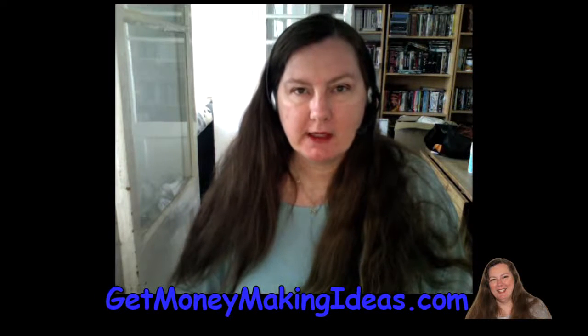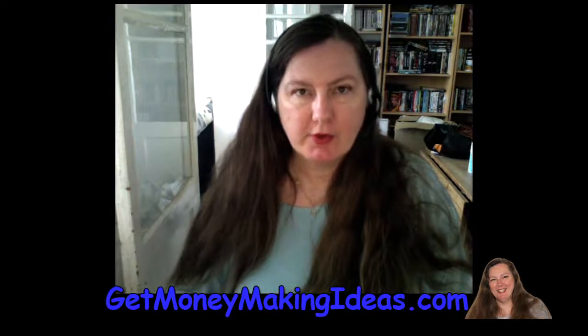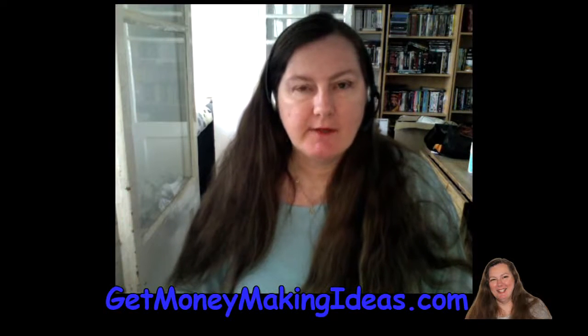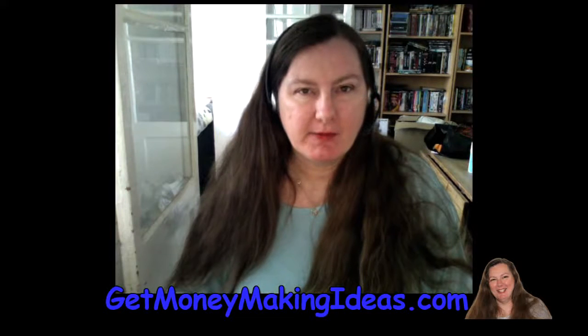Hello there, this is Brit Malka from GetMoneyMakingIdeals.com and today I'm going to talk about two things: how you can get a virtual US bank account thanks to Payoneer, and some things that make me happy.